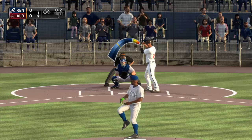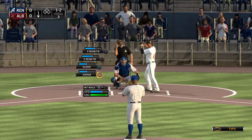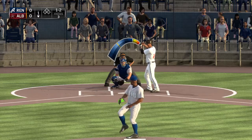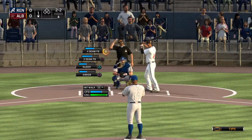Here it comes. He lays off that time, and it's one and two. I think that fastball is just for show there — he's not trying to throw that for a strike. Just a bit low. Tough call, but it's two and two.